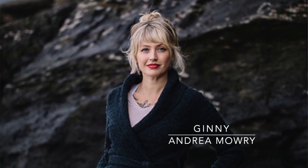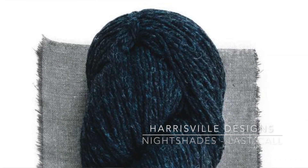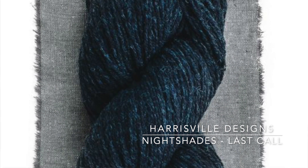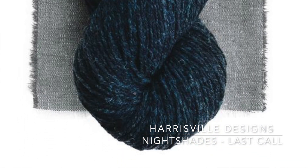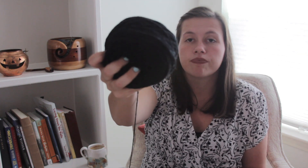My first WIP is the Jenny Cardigan by Andrea Mowry. I mentioned wanting to cast this on last time, and I did, and I've kind of cruised through it. This was my main project until my hands started to hurt. I'm knitting it in the Harrisville Designs Nightshades, in the Last Call colorway, which is what her sample is knitted in — a beautiful black with blue flecks throughout. It's 80% Cormo and 20% wool.